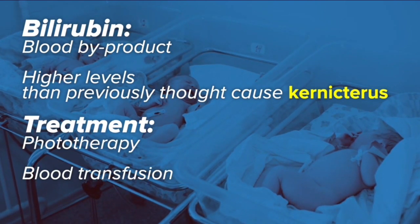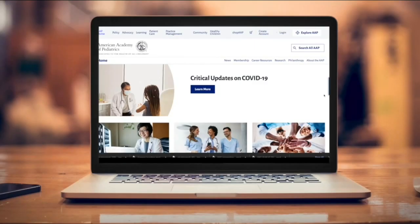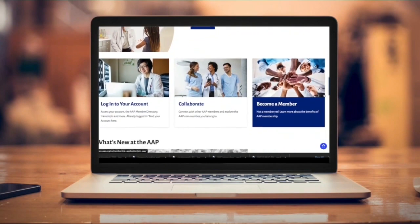Doctors say this will allow them to give parents more clear recommendations on follow-up testing and treatment, which can include light therapy and blood transfusions. There is a way to prevent bilirubin levels from getting too high in the first place — one of the most important things is adequate feeding and supporting breastfeeding mothers. Having a baby is a really wonderful time, and this is just one of the things families really want to pay attention to. You can learn more about the new guidelines at aap.org.